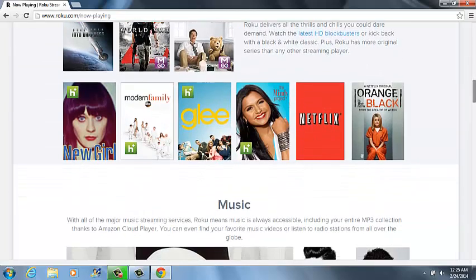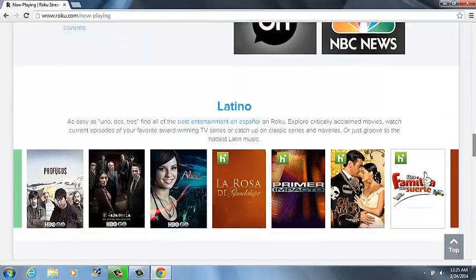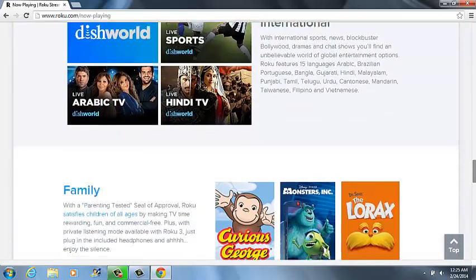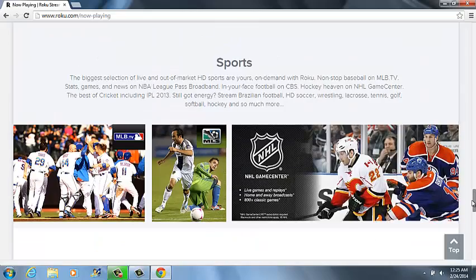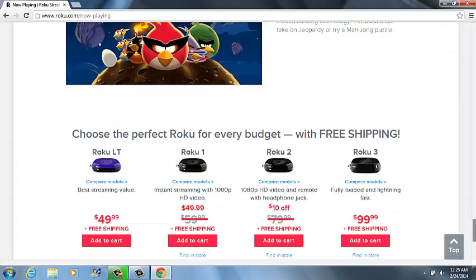I'll show you some of the channels that it has: movie channels, music channels, Spanish channels, international channels, family channels, and more. So look at everything.